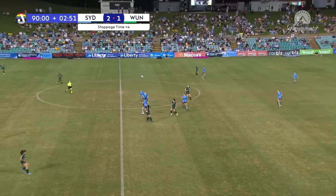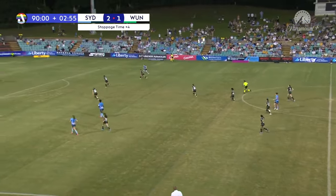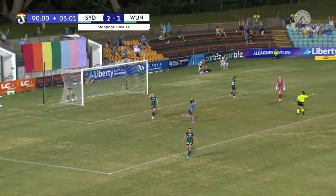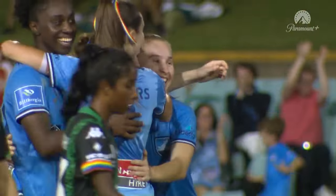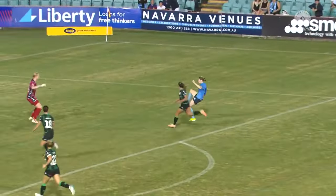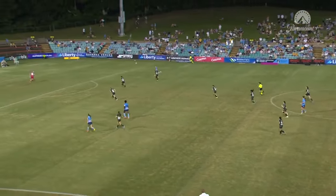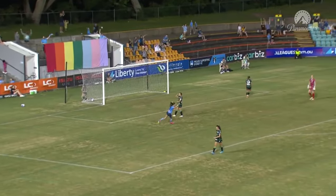Keane not able to get the contact she needs. Fenton able to block the path for Western United, sending it forward for Vine. Vine once again — Courtney Vine — and that is the sealer! That is what you have Courtney Vine for, to slot the ball into the back of the net. A fantastic finish and just as Western United are making their way forward, Courtney Vine puts a full stop at the end of the game. What a beautiful, well-taken goal there by Courtney Vine.